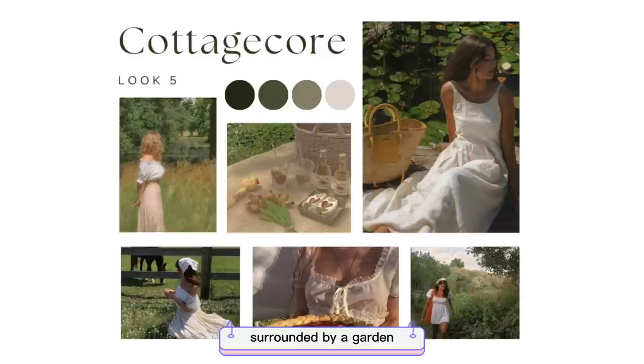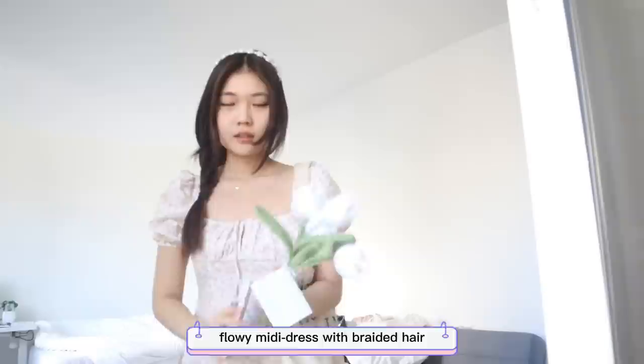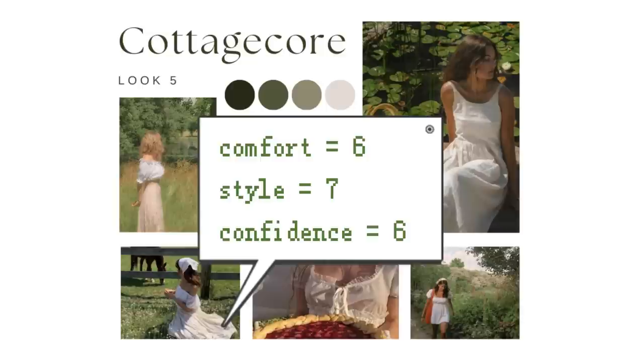The cottagecore aesthetic manifests a dreamland of living in a small, cute cottage surrounded by a garden — the idea is romanticizing rural living. The style features lots of floral, flowy midi dresses with braided hair. This one is a bit of a fail since my hair is terrible and I don't have cute ribbons. I personally don't like midi dresses, so the cottagecore look is not comfortable for me and not my favorite style.